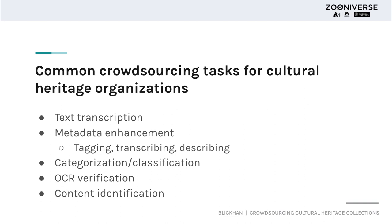I want to share some common tasks that cultural heritage organizations tend to engage in with their data. This is by no means an exhaustive list, but it's a good overview of the range of possibility open to people who want to incorporate crowdsourcing into their institution. Certainly the most popular task type is text transcription, which is unsurprising given the overwhelming amount of digitized images of text that exist in the world but cannot easily be searched. Transcribing that text puts it into an easily searchable, accessible format.